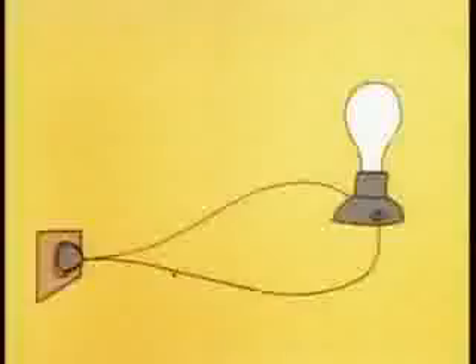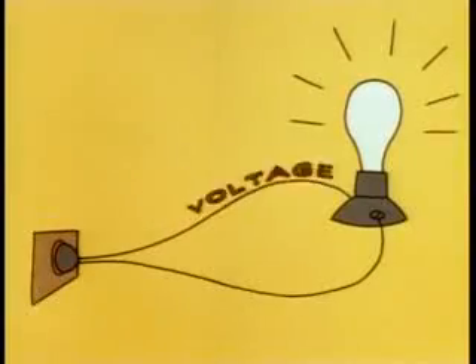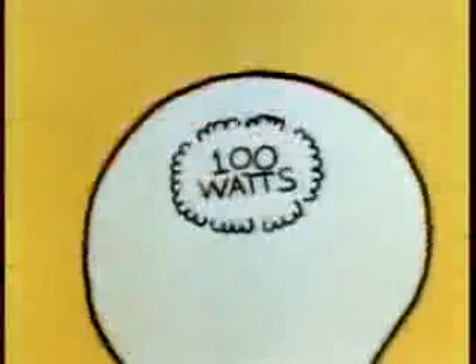Current flowing to and fro makes a circuit of electricity! Voltage is the pressure that makes it go, it's pushing up electricity! Watts will tell you just how much you'll be using up — Electricity!